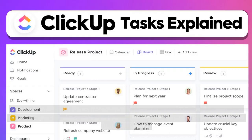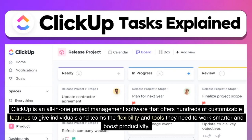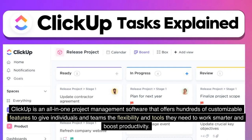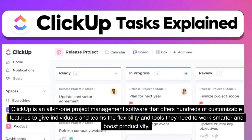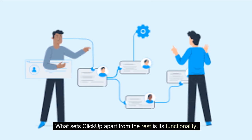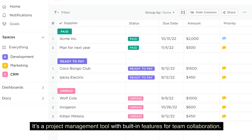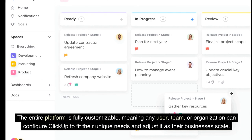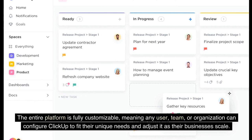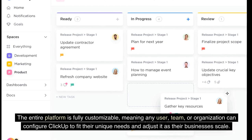1. ClickUp. ClickUp is an all-in-one project management software that offers hundreds of customizable features to give individuals and teams the flexibility and tools they need to work smarter and boost productivity. What sets ClickUp apart is its functionality — it's a project management tool with built-in features for team collaboration. The entire platform is fully customizable, meaning any user, team, or organization can configure ClickUp to fit their unique needs and adjust it as their businesses scale.